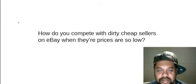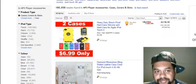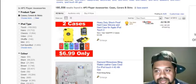Hey, it's Nigel from Importing Riches with another video. Today's video is about how do you compete with dirt cheap sellers on eBay when their prices are so low. When you go to eBay and you've been there for any amount of time, you'll get familiar with the products. If you're trying to sell iPhone accessories or anything related to iPhone 4, 5, Galaxy, or any top smartphone these days, and you want to get into this type of niche because you're already knowledgeable on it...